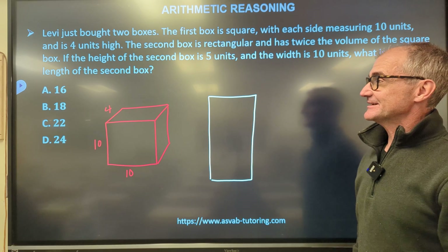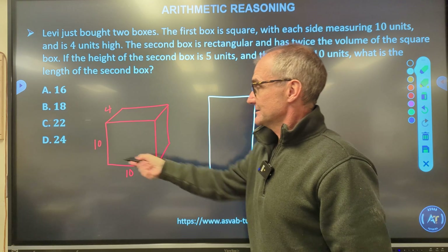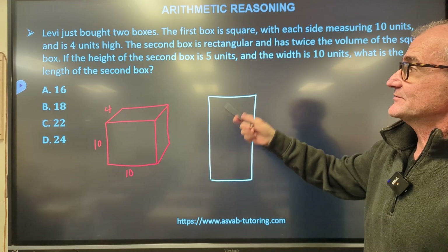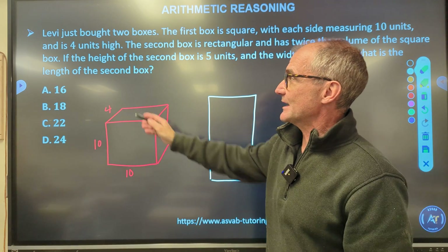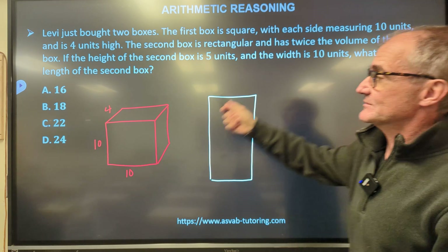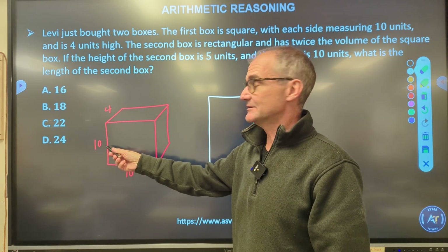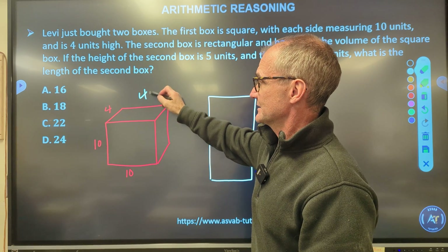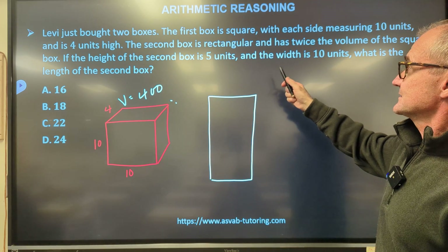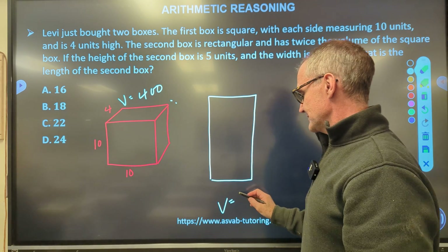Two more problems. Levi just bought two boxes. The first box is a square base of 10 × 10 and four units deep, so its volume is 10 × 10 × 4 = 400 cubic units. The second box has twice the volume of the first, so its volume is 800 cubic units.